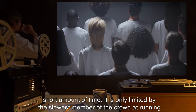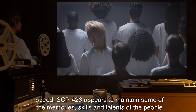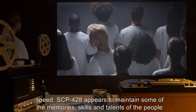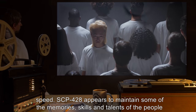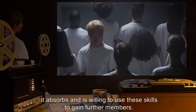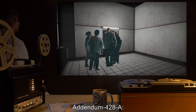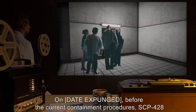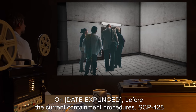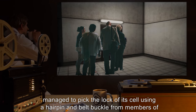SCP-428 is only limited by the slowest member of the crowd at running speed. It appears to maintain some of the memories, skills, and talents of the people it absorbs, and is willing to use these skills to gain further members. Addendum 428-A: On [date expunged], before the current containment procedures, SCP-428 managed to pick the lock of its cell using a hairpin and belt buckle.